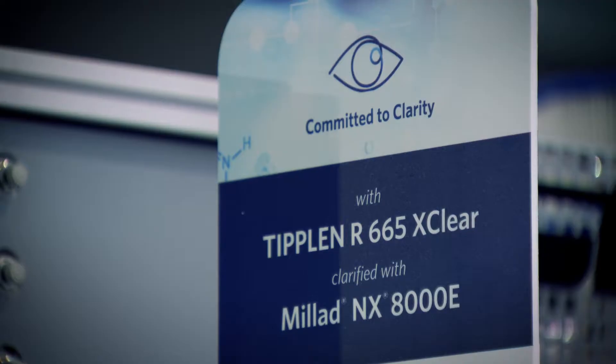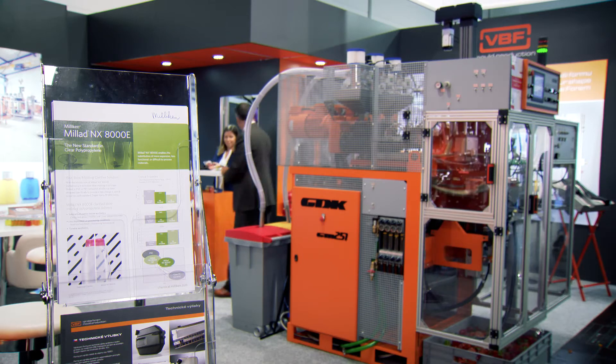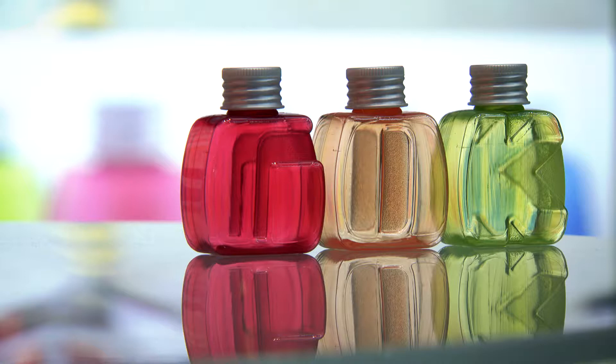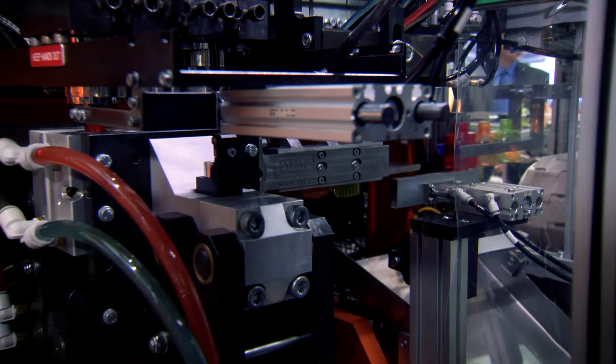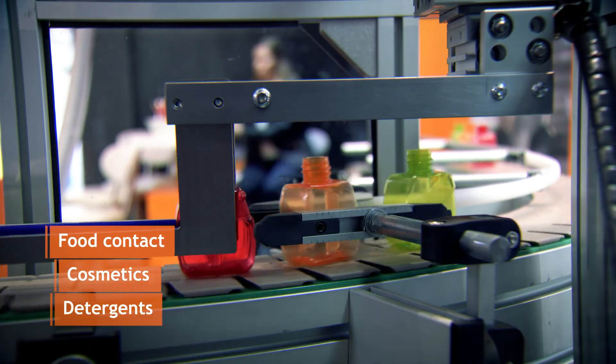On this machine we are running the new R665X Clear from Moll Group, which is a new development with a molecular clarifier and which will become for sure the new reference in the market when it comes to optical properties. It is suitable for all kinds of applications, for instance food contact, cosmetics as well as detergents.